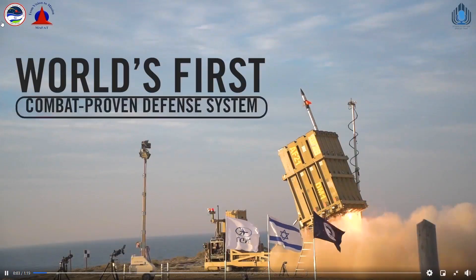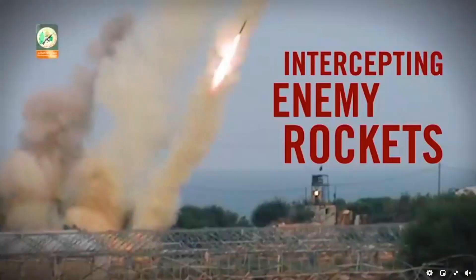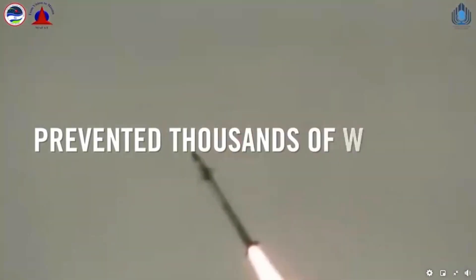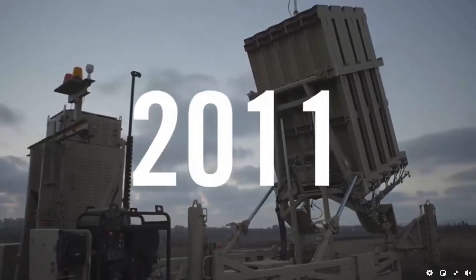The Iron Dome — the world's very first combat-proven defense system for intercepting rockets launched by nearby enemies. A keystone of the Israeli Air Force's defense capabilities, the Iron Dome and the soldiers who operate it have prevented thousands of rockets from hitting Israeli civilians since its debut in 2011.